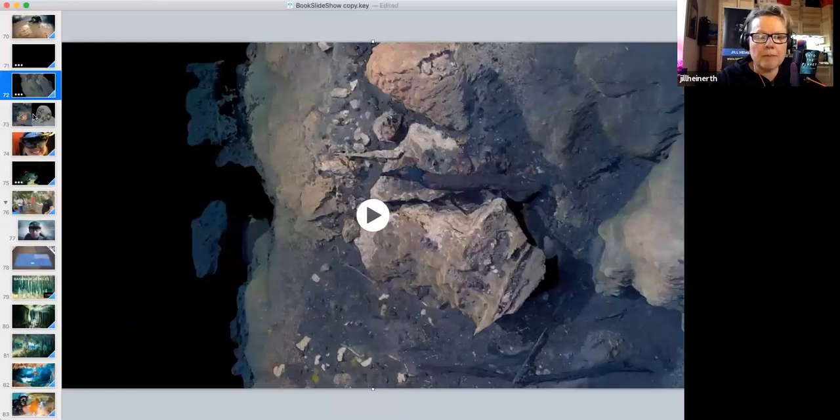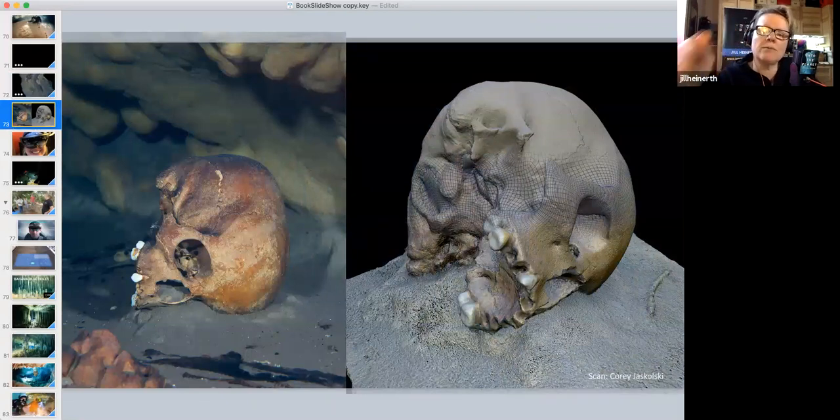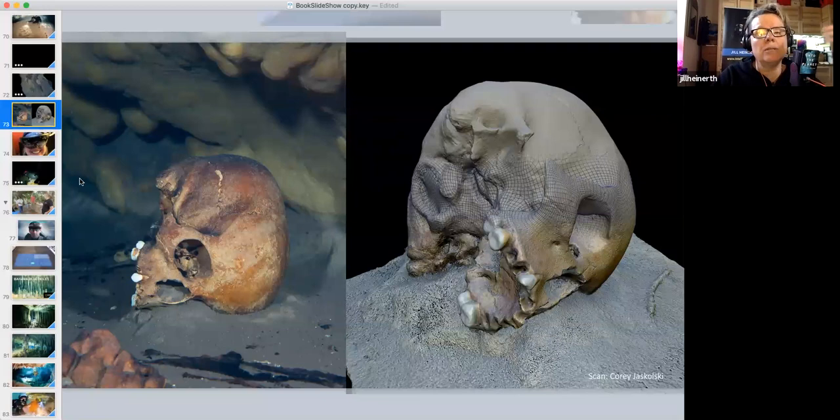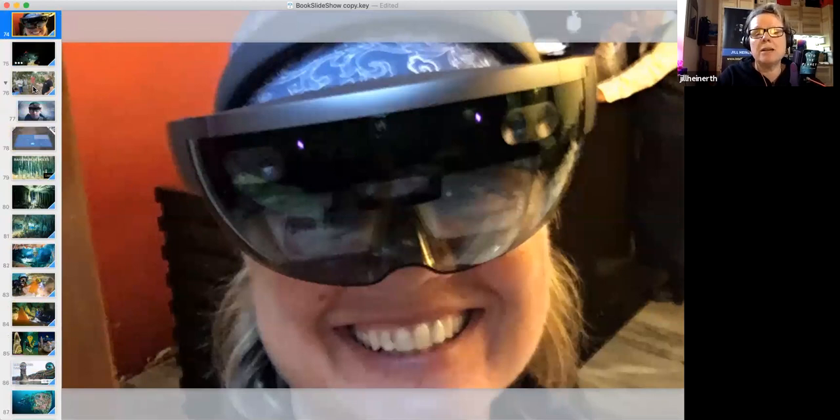Everything remains in better condition and more people have access to the data. These are actual scans — not photographs — at various stages of completion, with 80,000 data points per square inch. My colleague Corey Jaskolski has created proprietary software delivering the highest resolution scans available today. We're even using these scans with the Microsoft HoloLens, allowing people to see holographic reproductions of scanned objects.